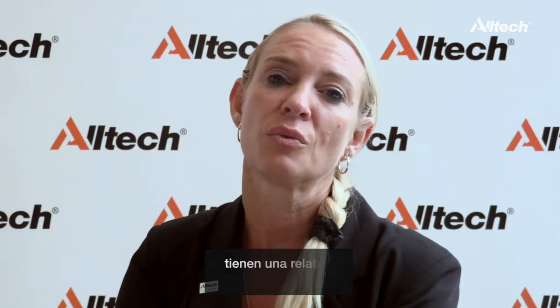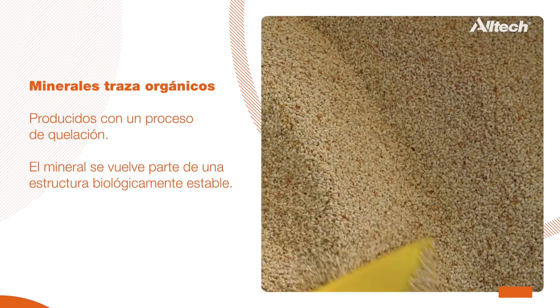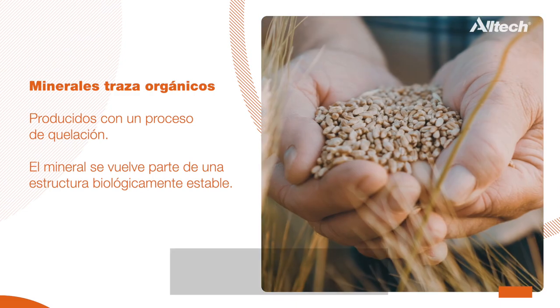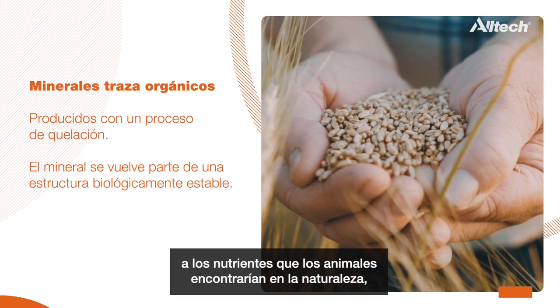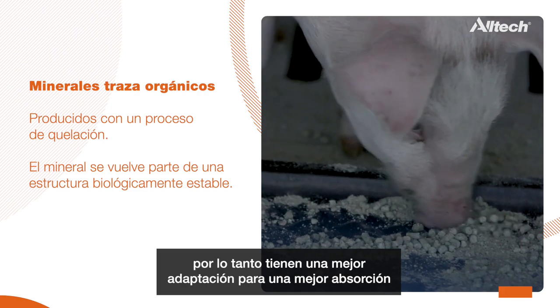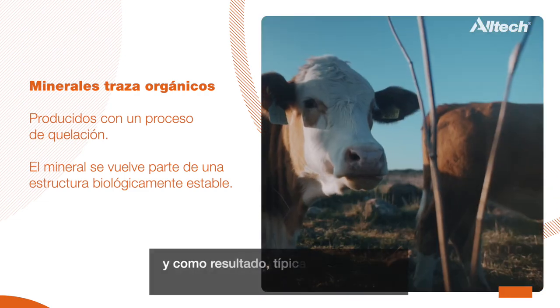Organic trace minerals are specifically designed for optimal nutrition. If we look at inorganic trace minerals, these are relatively low in bioavailability and animals are not able to absorb and utilize them as well. Whereas organic trace minerals are so much closer to the natural form animals would find in nature, and therefore they are better adapted to absorb and utilize trace minerals in the organic form.